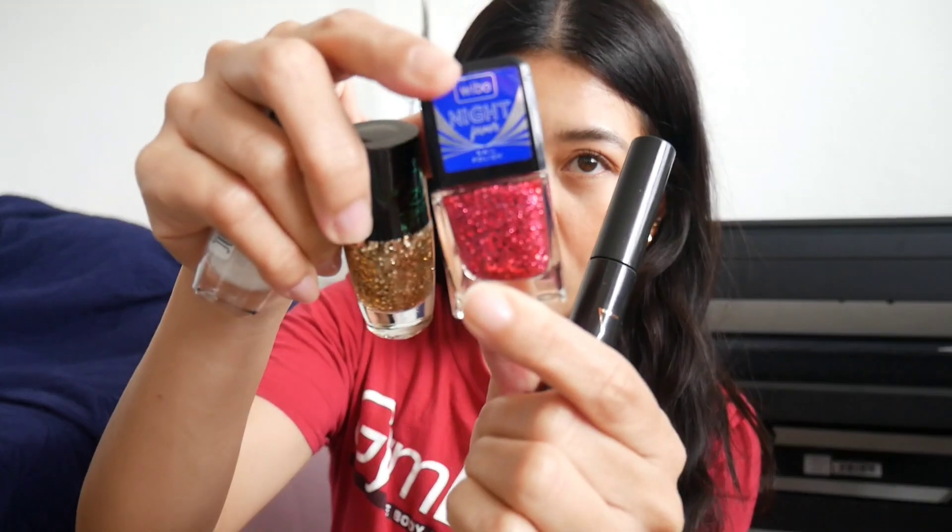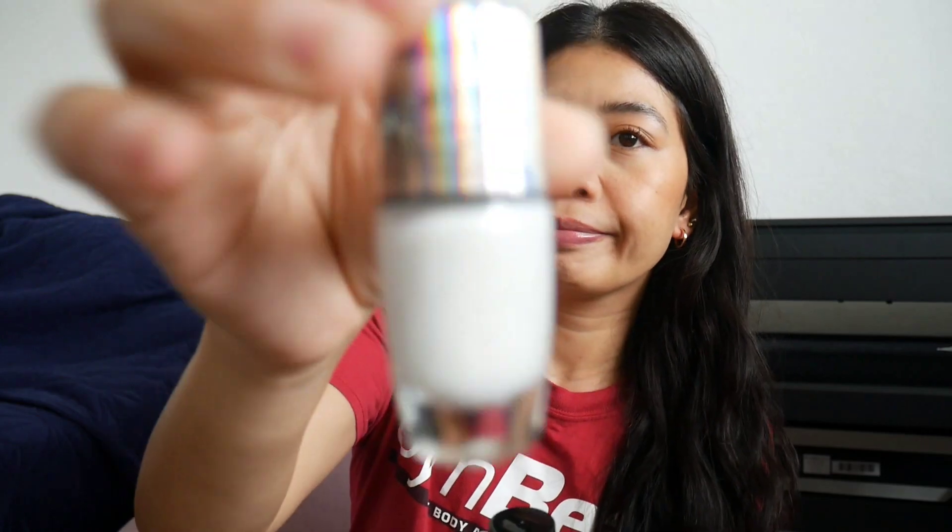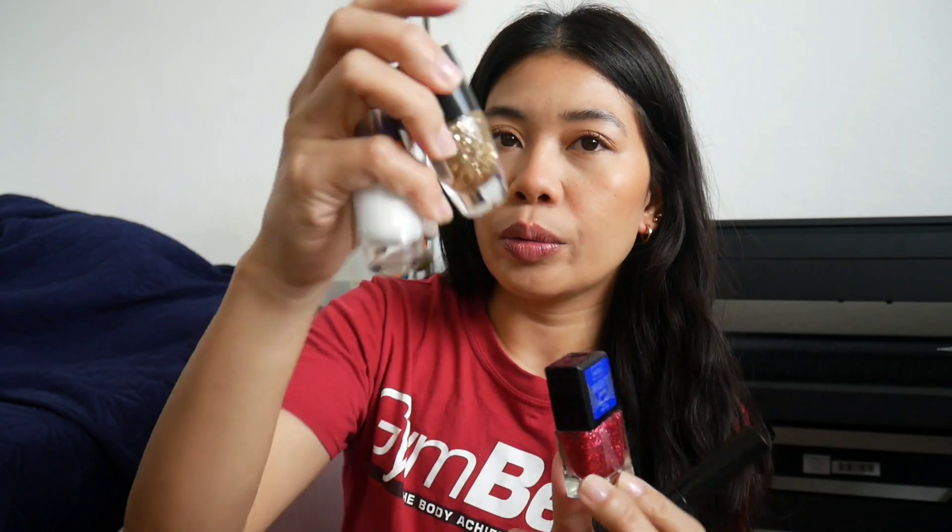I'm getting more skincare things than makeup. These are the last items I ordered: three nail polish glitters — this red one, this one with shimmer from Lovely, and this one from Weepo. I also ordered a mascara called 'Make Me High,' and it looks like it was on sale.